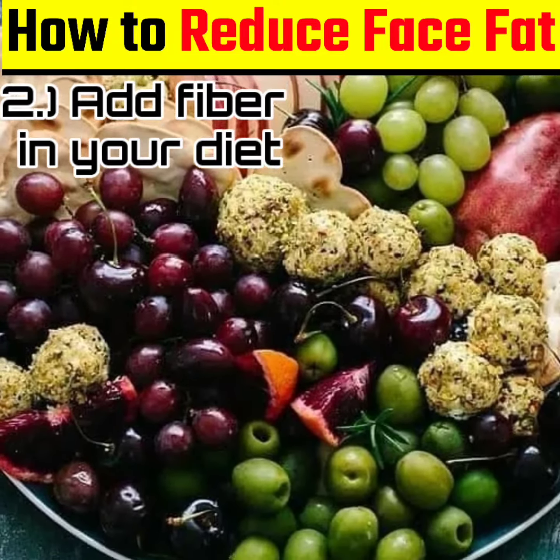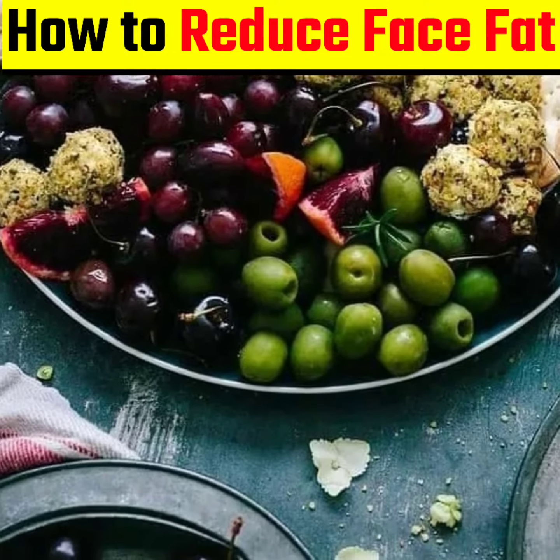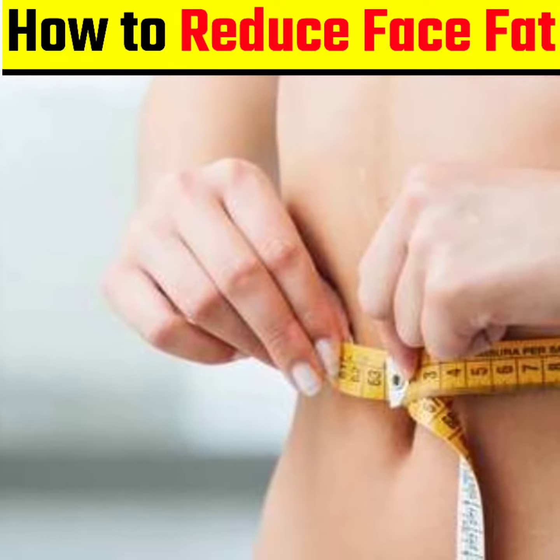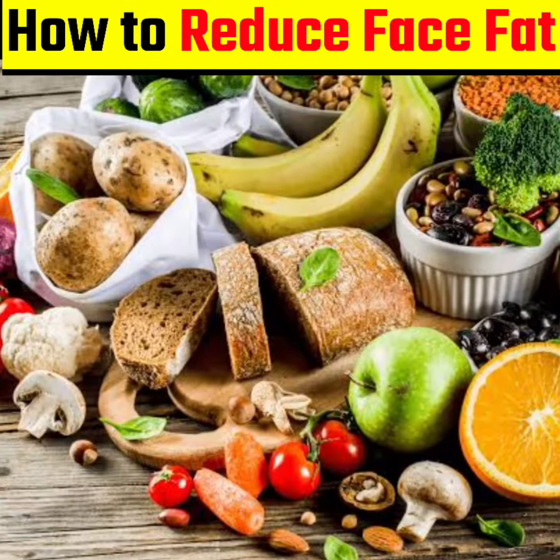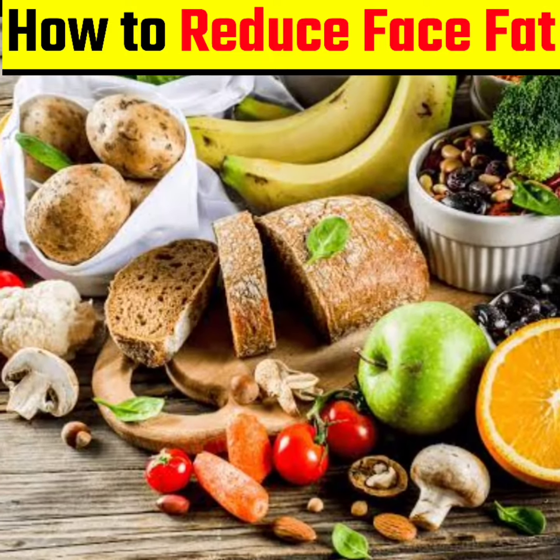2. Eat more fiber: Increasing your intake of fiber could help reduce appetite and promote weight loss and fat loss, which may help slim down your face. Eat fruits, vegetables, nuts, seeds, etc.